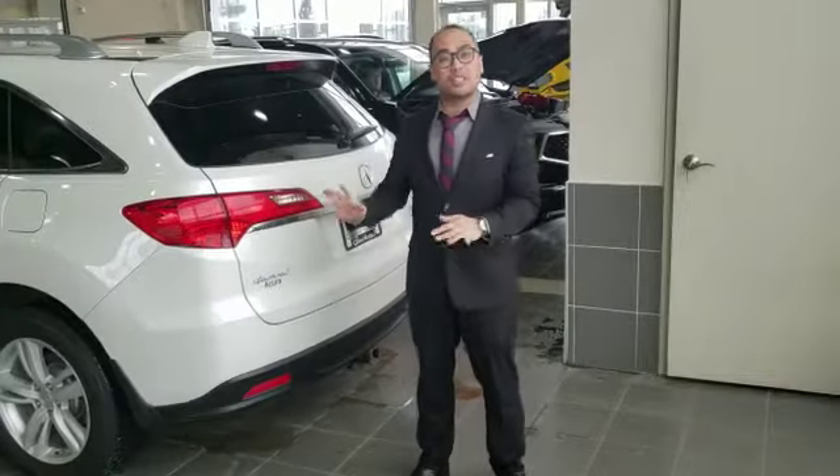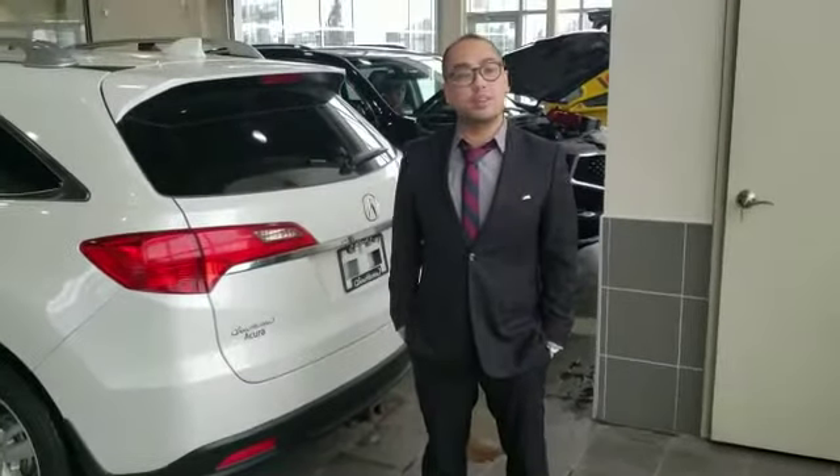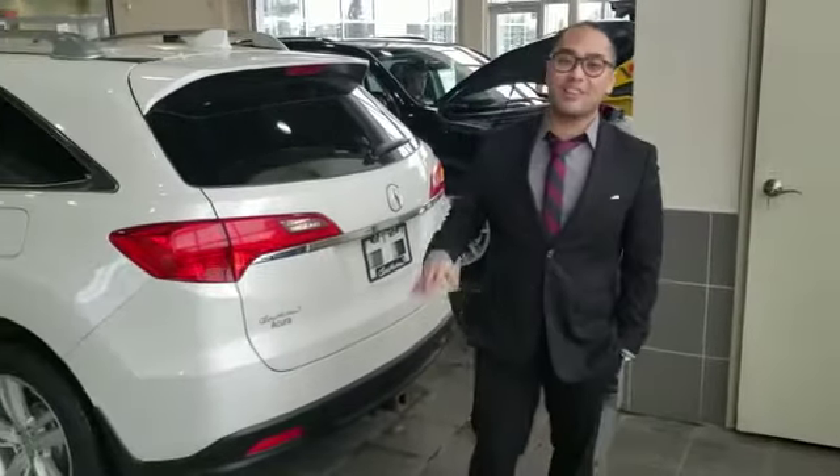Let me know when you can make it. I'd love to show you this vehicle in person and take you for a test drive. Please reach me at 780-983-2072. You can also respond by replying to this email. Have a great day.